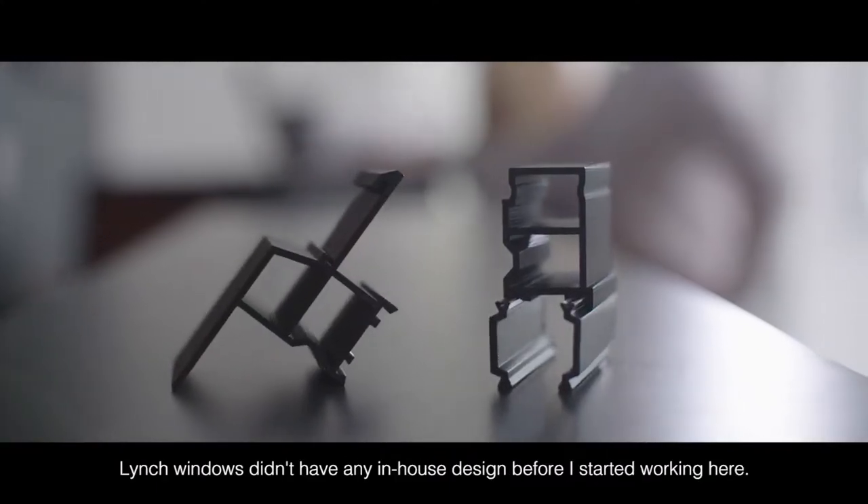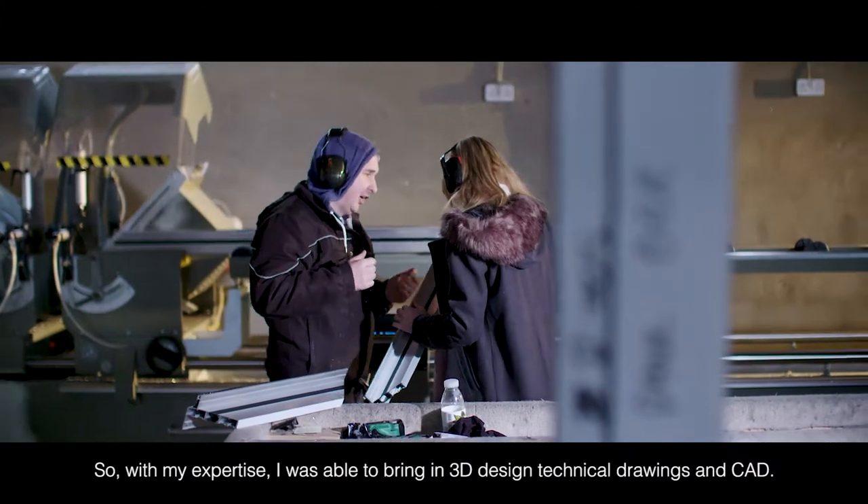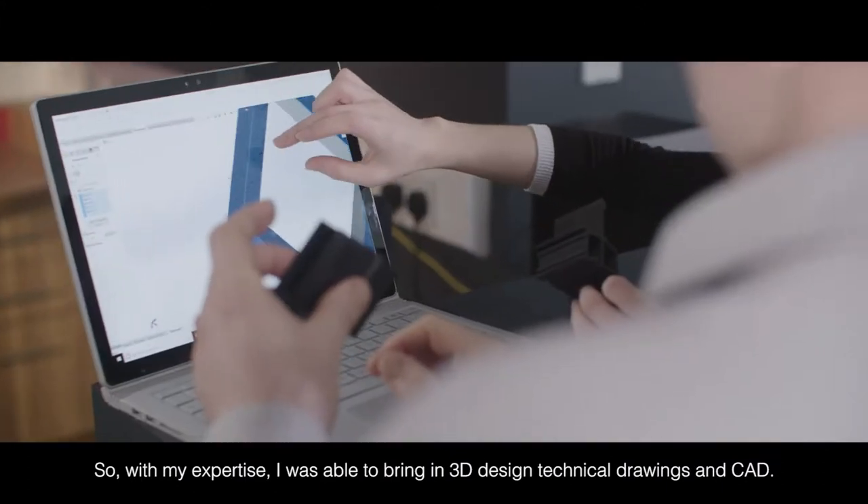Lynch Windows didn't have any in-house design before I started working here, so with my expertise I was able to bring in 3D design, technical drawings and CAD.